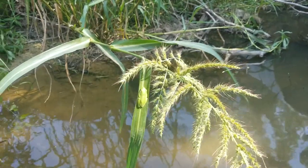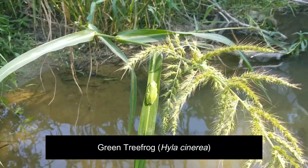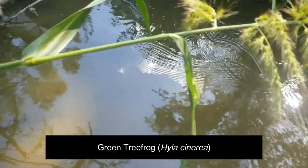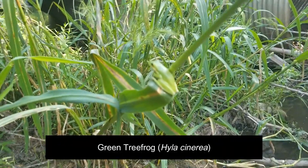Guys, next find of the day — I didn't even notice it, but while releasing the softshell turtle there's a little green tree frog just sitting here. Pretty cool! Guys, just goes to show you gotta pay attention — there's that guy right there, and this guy right here.